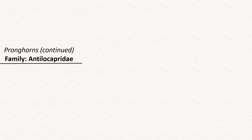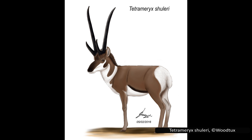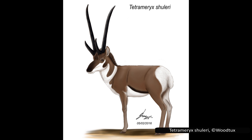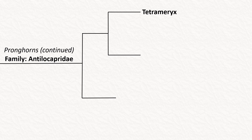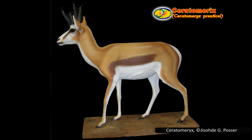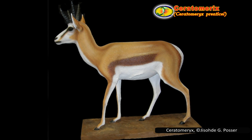Similar to the extinct pronghorns most closely related to the modern-day one, we will start with Tetrameryx. Tetrameryx had six known species. The fork in their horns is very near the base, making it appear that they have two large horns with two smaller ones in front. These are connected, however, so they technically do just have two horns. One of these species is known to have survived until about 12,000 years ago. Ceratomeryx had one known species. Like Tetrameryx, the forks in its horns were near the base, making it look like its two horns were actually four. Unlike Tetrameryx, its front tines were as large, if not larger, than the rear tines, making it look noticeably different.